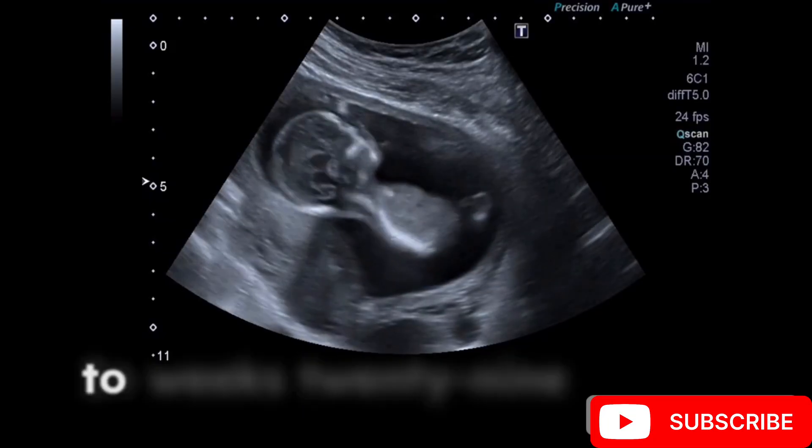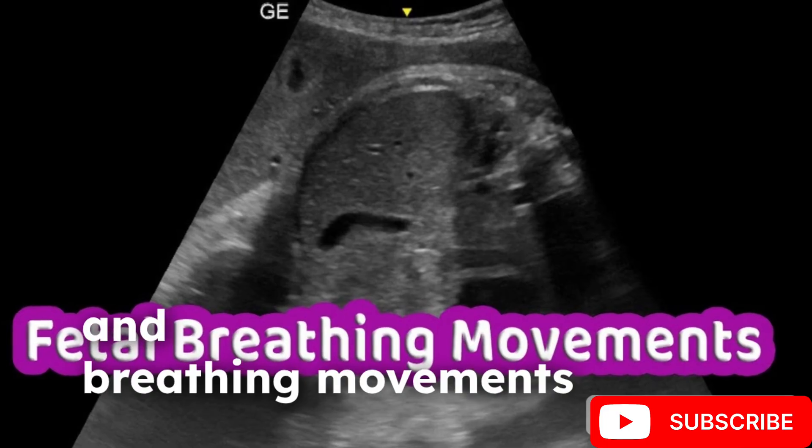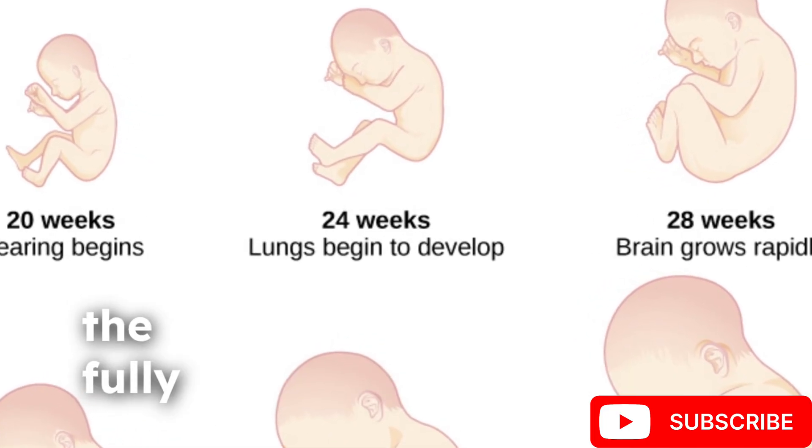In weeks 29-36, the fetus gains weight, skin smooths, and breathing movements start. Finally, in weeks 37-40, the fully developed baby curls in the womb, ready for birth.